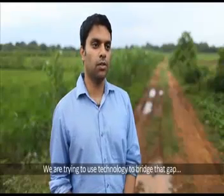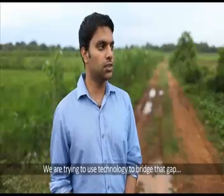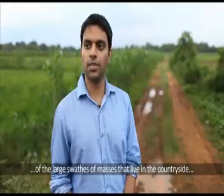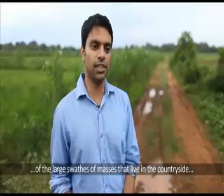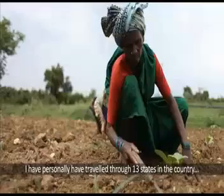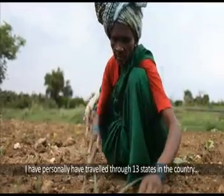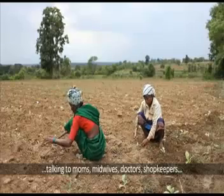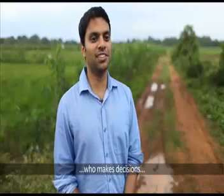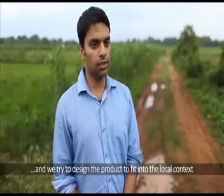We are trying to use technology to bridge that gap and see if we can innovate to meet the needs of the large swaths of masses that live in the countryside. I personally have traveled through 13 states in the country talking to moms, midwives, doctors, and shopkeepers — understanding the rural context, what they do with infant care, the importance of keeping babies warm, who makes decisions, and how products get to these places. We've tried to design the product to fit into the local context.